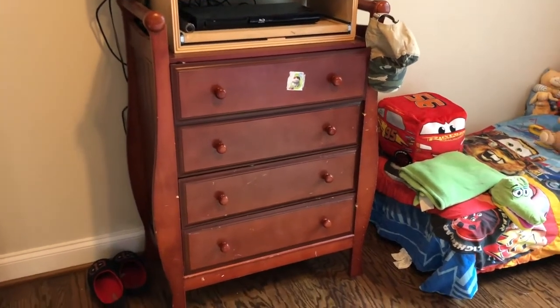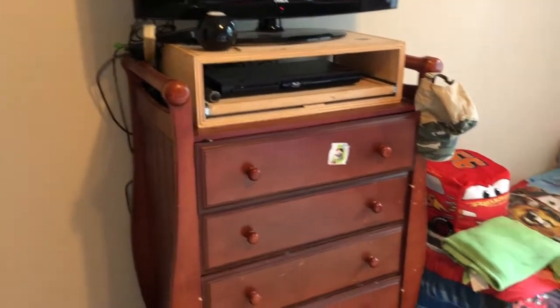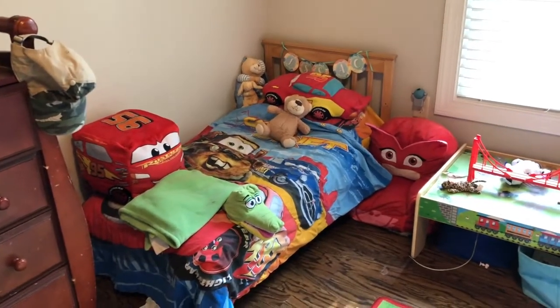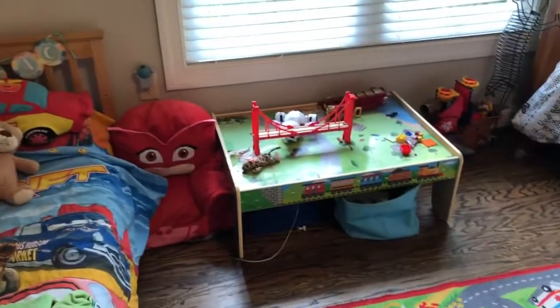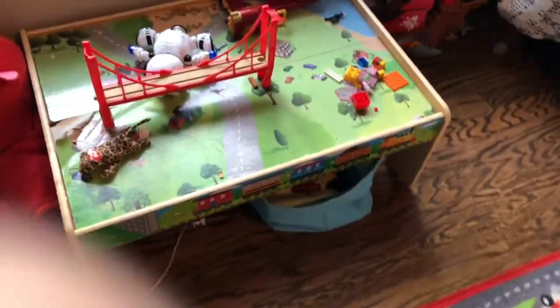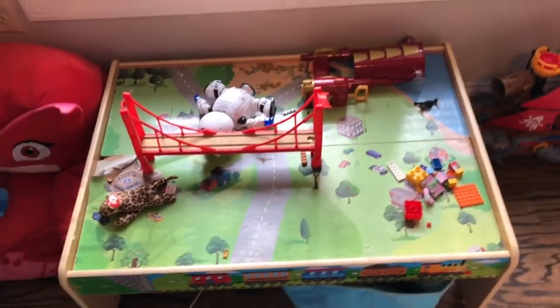Here is one dresser — this is obviously an old beat-up dresser that I've had for a long time, and my oldest son uses this dresser with all of his clothes in there. This is where my three-year-old sleeps — this is his little bed. You can tell what types of things he likes. They have a train table and my kids are obsessed with legos, so there are legos all over the place in here. I've got some bins underneath with more legos, and the train table they usually just use to play with their legos.